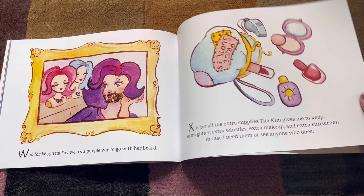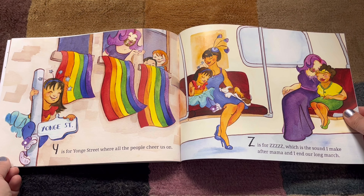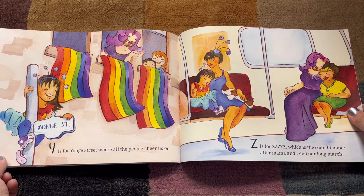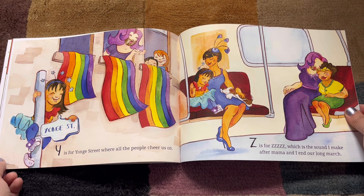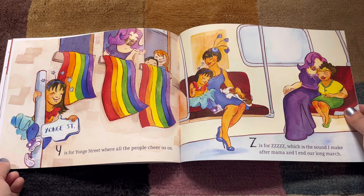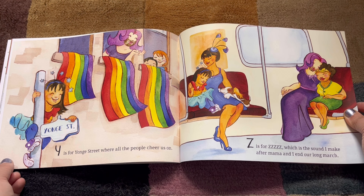So many extras — you've got to be prepared! Y. Y is for Yon Street where all the people cheer us on. Z is for Zzzzzz, which is the sound I make after Mama and I end our long march.